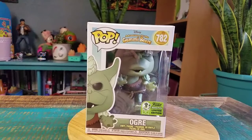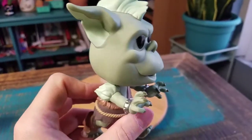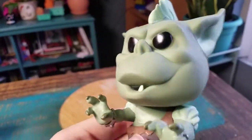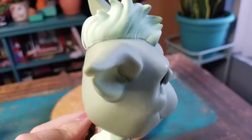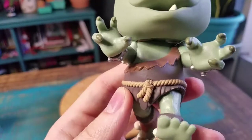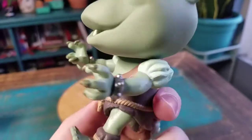We're going to pull the Ogre out so you guys can see him up close. He does look pretty badass — I didn't want to give him enough credit beforehand. You can see his ogre-ish face, he's got the black Pop eyes, one tooth coming out, his little mohawk, and the little sack rope kind of belt.